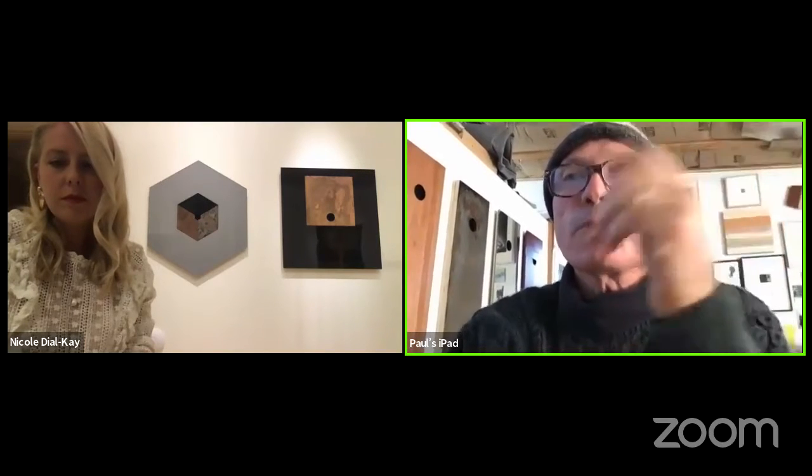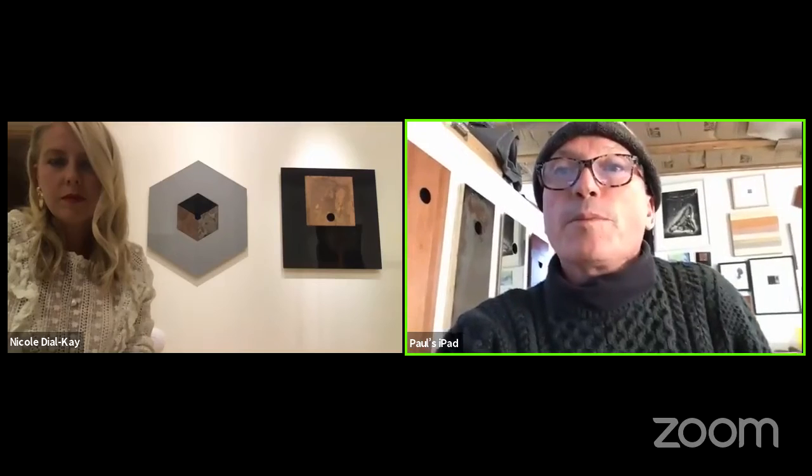But that finish for me really gives the nod back to Ron Davis and his resin pieces. In the early eighties when I first met Ron and visited his studio built by Frank Gehry up from Malibu, standing in front of these dodecagons — these amazing masterpieces of resin — it's just that liquid, light, reflective, translucent quality. It's got so much going on; that's the real attraction for me.